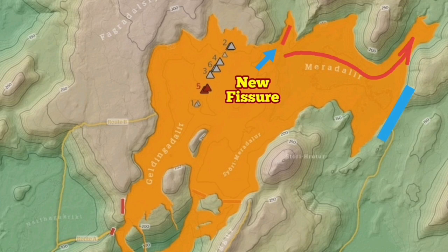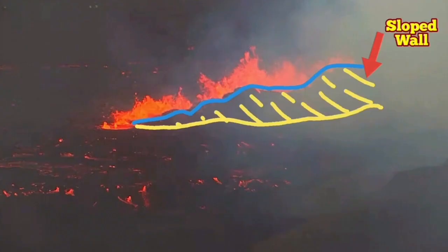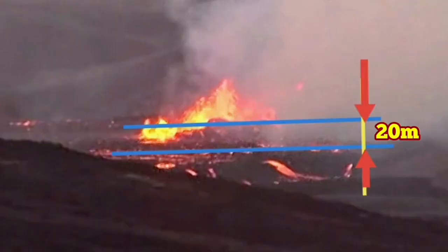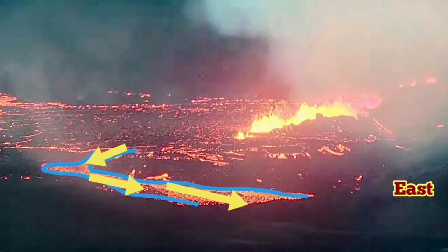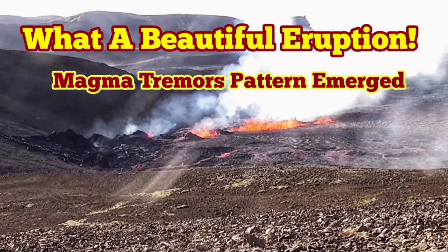Looking at the map, you can see this is the extension of the lava up to last night — it is now a little bit extended further. We have a slope wall, estimated at 20 meters high — this may change — of lava flowing toward the east side. This is very exciting; it's the second day, or we should say we just started late yesterday.